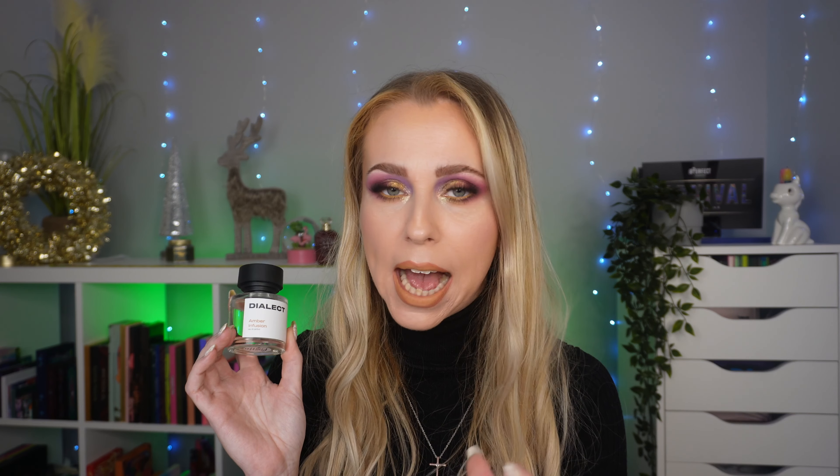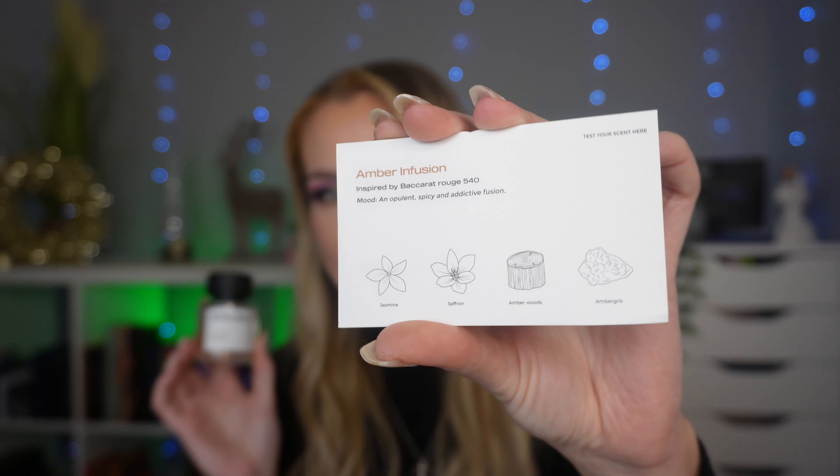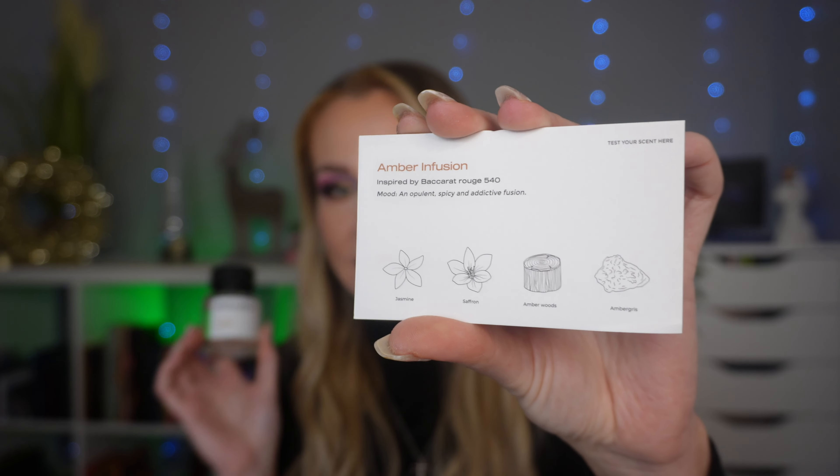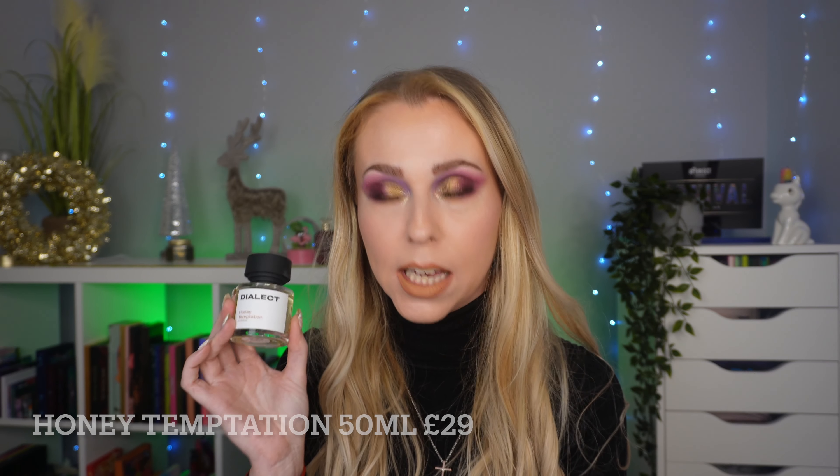That is a very expensive fragrance so I've not actually smelled it before, but when I smelled Amber Infusion I was like, wow, this is a fragrance for me. It's got jasmine, saffron, amber woods, and ambergris. I love that they come with these little cards that tell you the notes and the fragrance it is based on. I've also got Honey Temptation — I really wanted to try this one because it's inspired by Lady Million, and I've had that perfume and absolutely loved it.